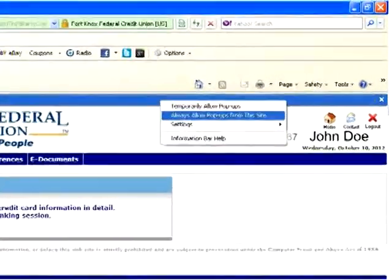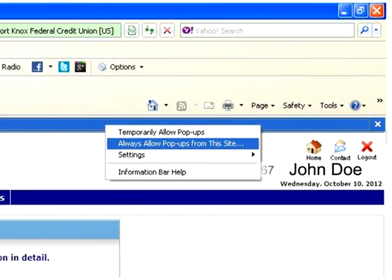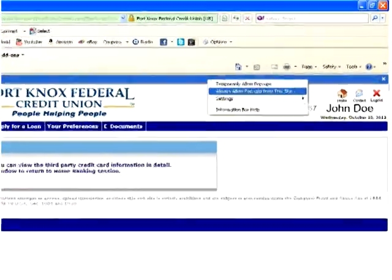Scroll down to 'Always allow pop-ups from this site.' You may need to click the refresh button for the changes to take effect.